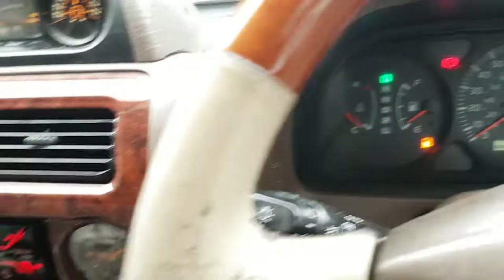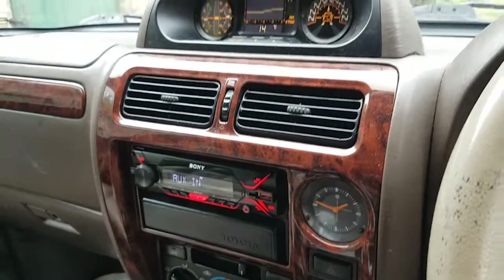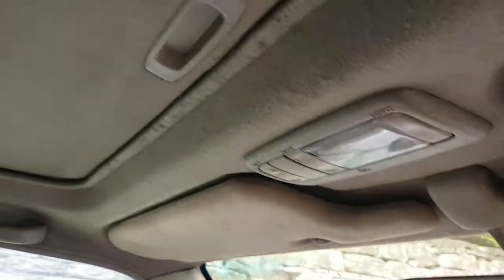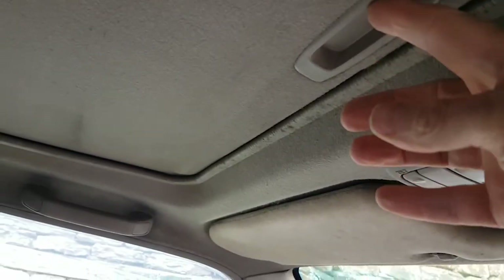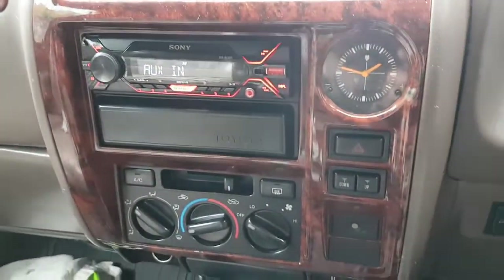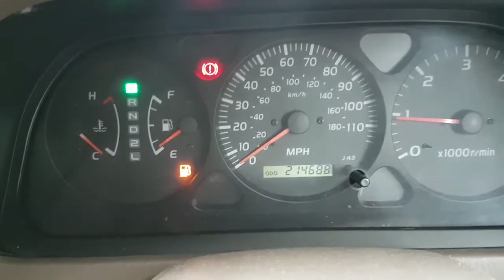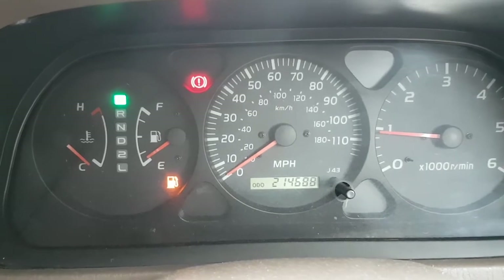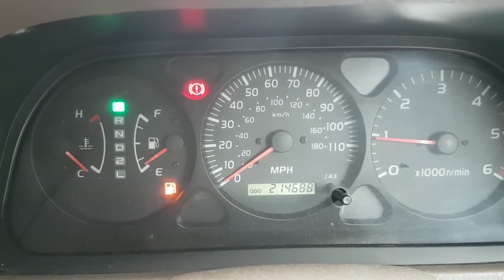And being the VX model, we've got all the fancy - well, pretend walnut dash and gadgetry, including, sorry for swinging the camera about, I know how annoying that is on a video - we've got the electric sunroof, electric mirrors, electric seats, all that kind of thing. Mileage: 214,000, and runs sweet as a nut, as they say.